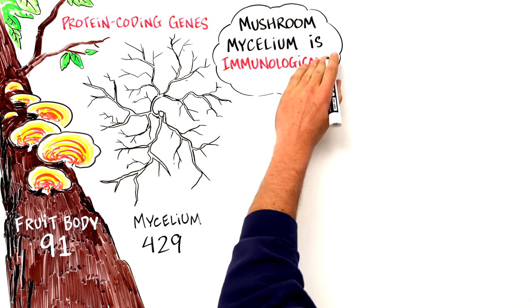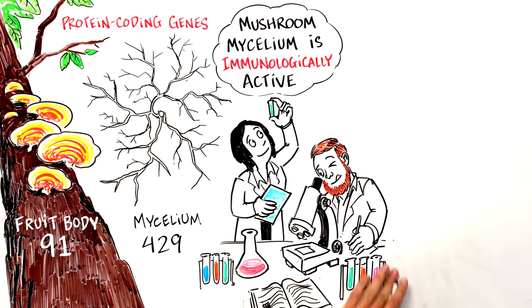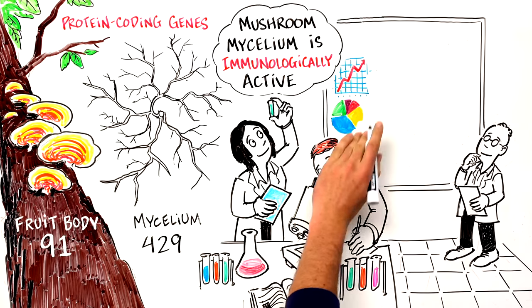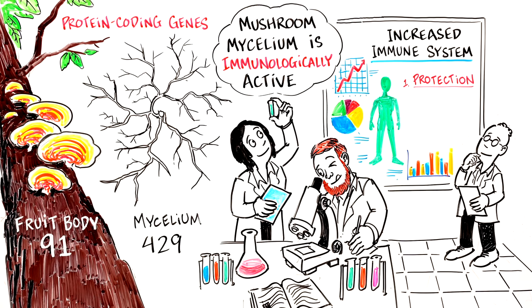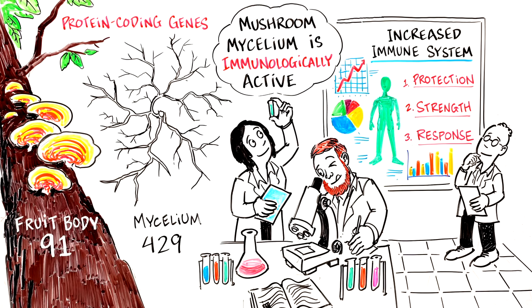Mushroom mycelium is immunologically active. Third-party testing by Natural Immune Systems Inc. on three different Host Defense mycelium-based products showed mycelium increased innate immune cells for protection, activated white blood cells for immune strength, and regulated immune cell compounds for a balanced immune response.